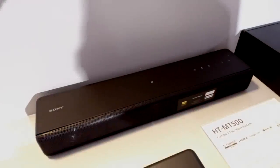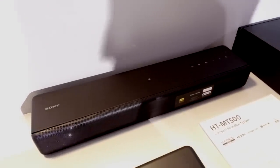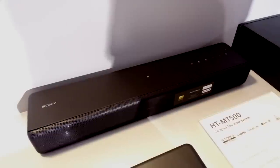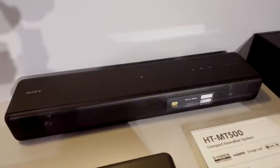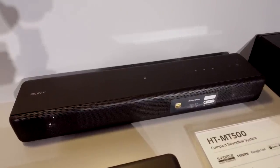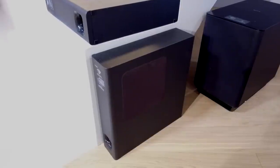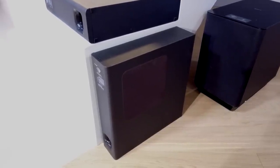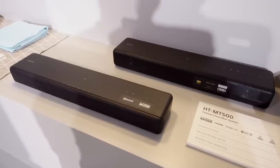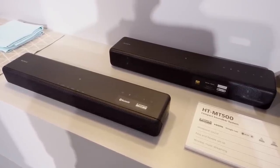Sony also launched their new compact soundbars that have been designed for modern living spaces. The HT-MT500 offers high-res audio support along with Bluetooth and NFC. It also includes S-Force Pro front surround and has a wireless subwoofer that can be installed vertically or horizontally to go under your sofa, ensuring a big sound experience with bass you can feel. The MT500 comes in black and will be available in March for £550.